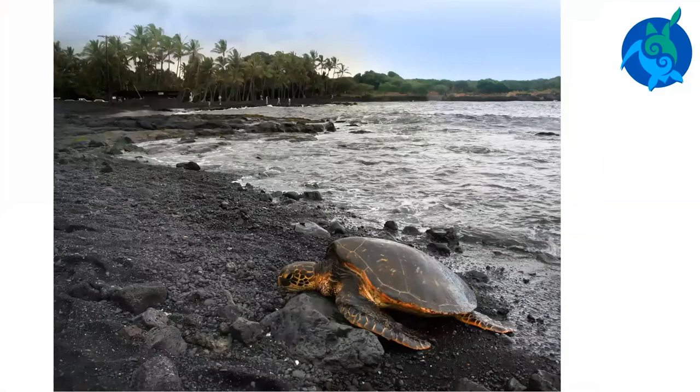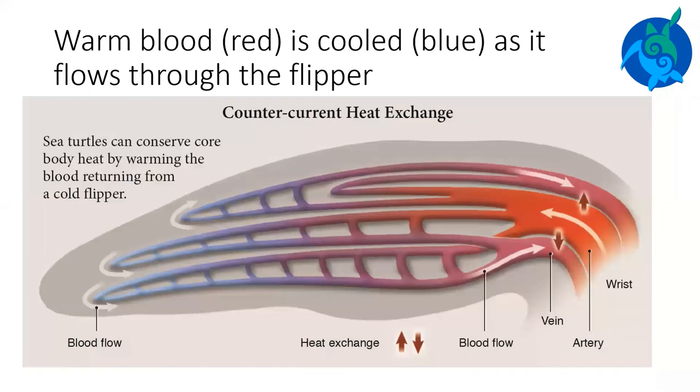Sea turtles are cold-blooded, but they have ways of keeping warm or cool as needed. They can warm up by resting at the ocean's surface. In Hawaii, green sea turtles will crawl onto the beach during the day, letting the sun warm their bodies. Sea turtles can migrate to avoid cold water temperatures. They can also change their body temperature by controlling how much blood flows into their flippers. Warm blood in the flippers is cooled by the surrounding seawater. If a turtle wants to cool off, it can send more blood through the flippers.